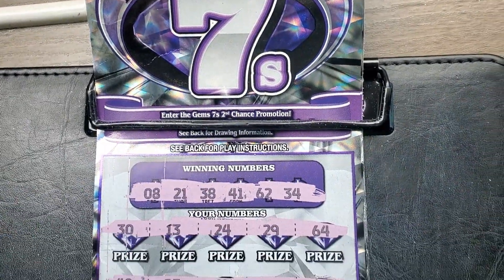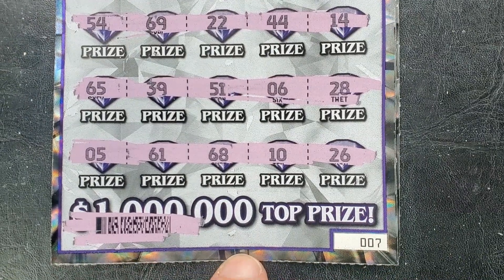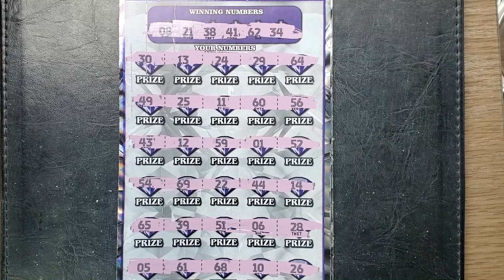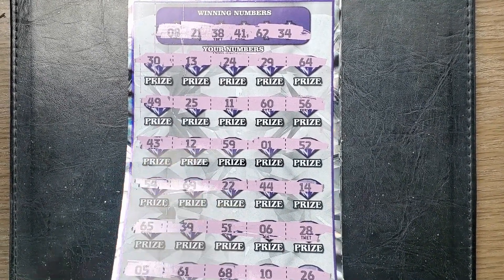I have actually played the first ticket here, which was ticket number 7, and I'm not finding any wins on ticket number 7, so I'll scan it, but I don't think it was a winner.